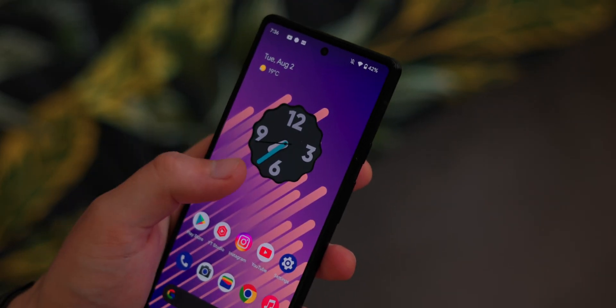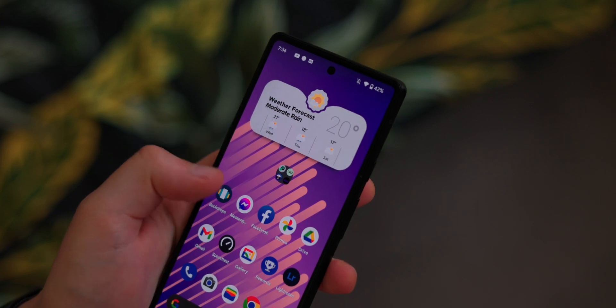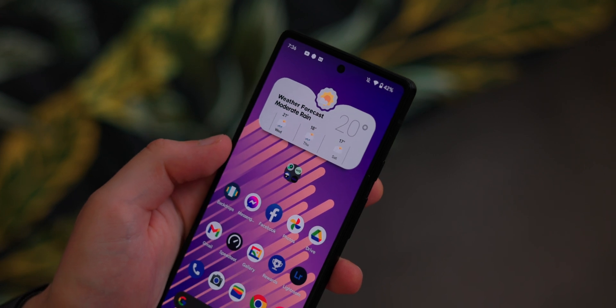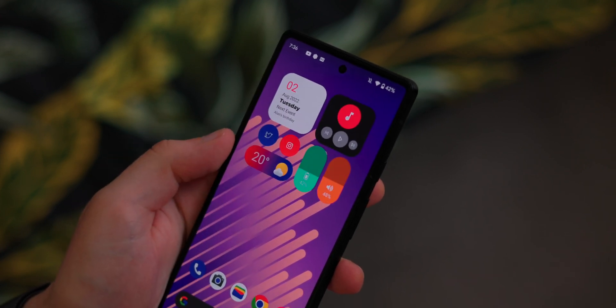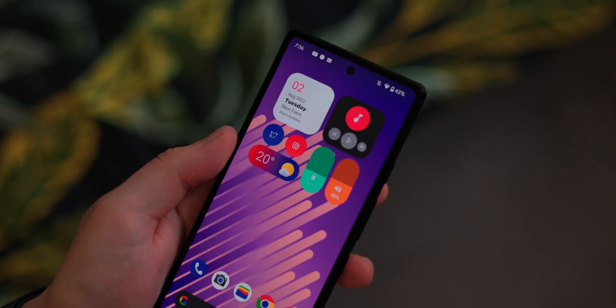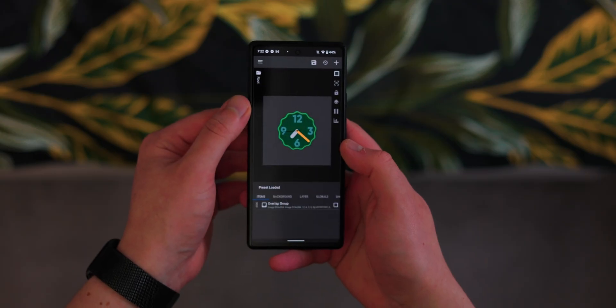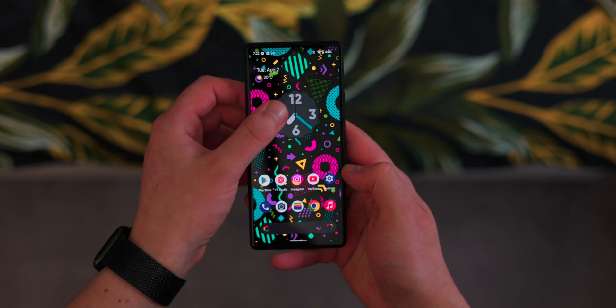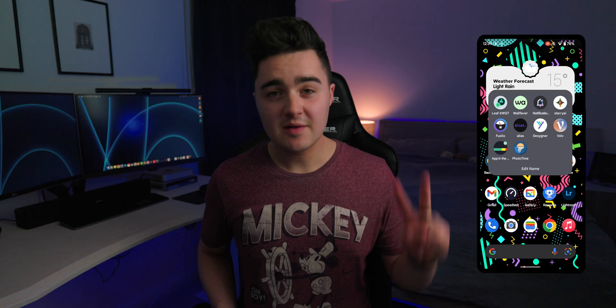My personal favorites are the clocks — I love the Android 12 and 13 clock widget and that material design aesthetic. However, there's not much customization, so I actually use one of the clock templates inside this pack, which is what I'm using on my home screen. I just customized the colors a little bit to my liking, but there are so many different beautiful widgets to choose from.